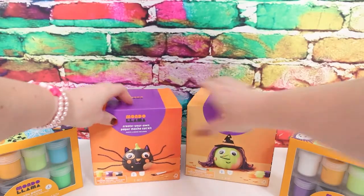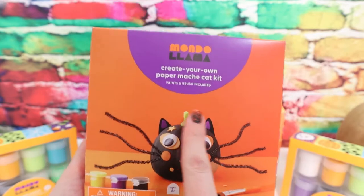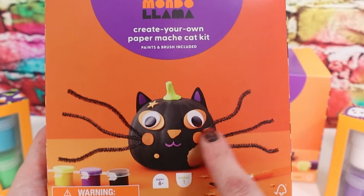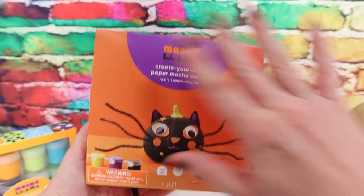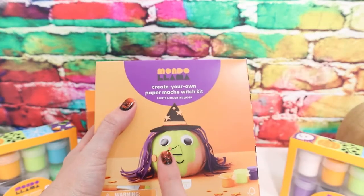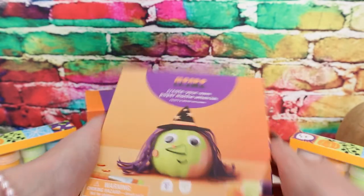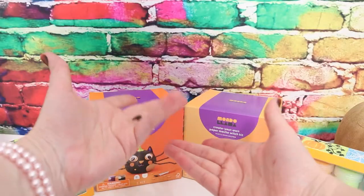I have these really cute little sets here. This one is like a kitty cat, but he almost looks like a spider - look at the whiskers, they're so long. It reminds me of a creepy crawly spider. Then we also have this witch. I love this little witch, look at her fun purple hair. This is going to be so awesome, pop stars!